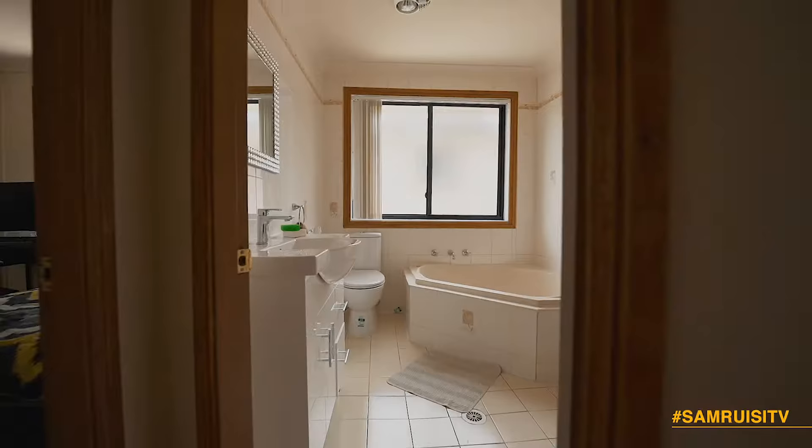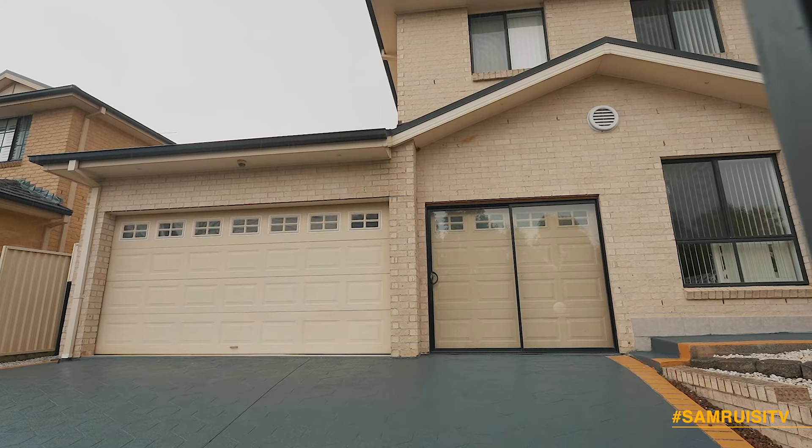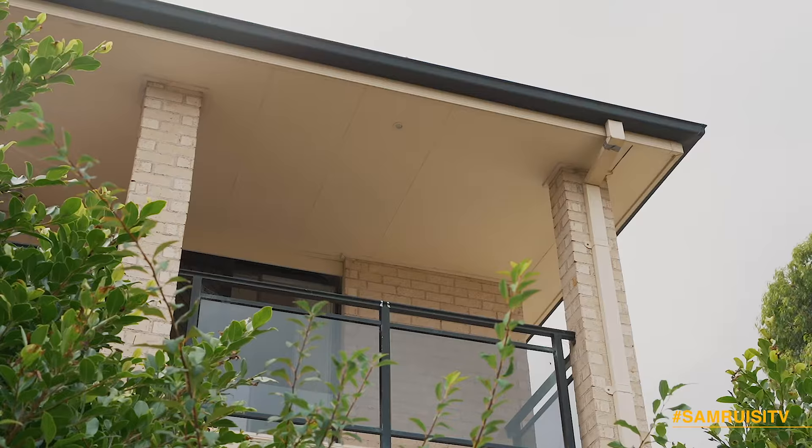Bathed in natural light, this home features ducted air conditioning throughout and an impressive three-car garage with internal access and a low-maintenance backyard.